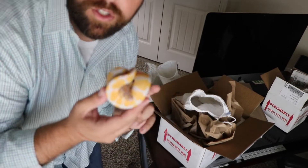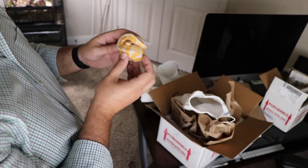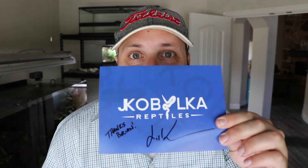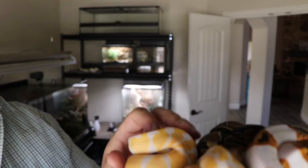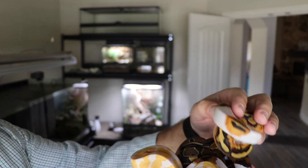So I've got two lavender het pieds — one male, one female — and then a regular but het pied, het lavender. One male, two females. In a few years, breed that male to the two females and I've got a good chance of getting at least a couple dreamsicles. Look at these little guys — look how tiny they are. Oh my goodness, we're going to get these set up.